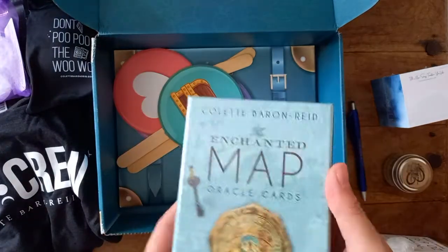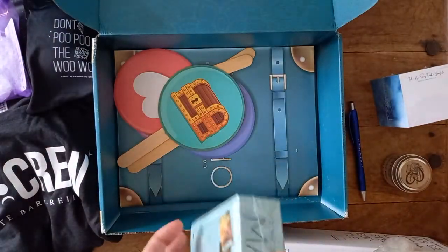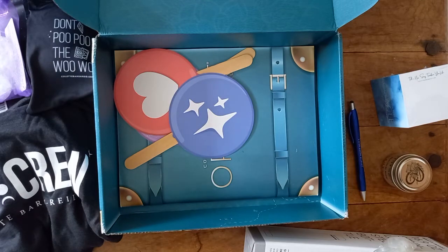Then we have the Maps Oracle. Can I get into it? You'll want to know what those lollipop sticks are in the bottom of the box.